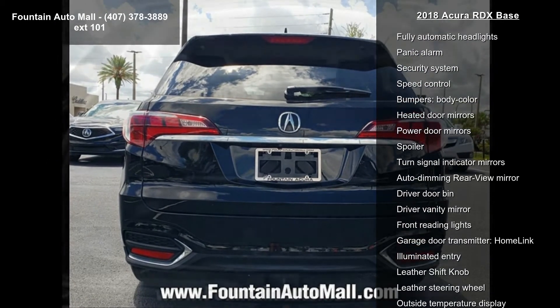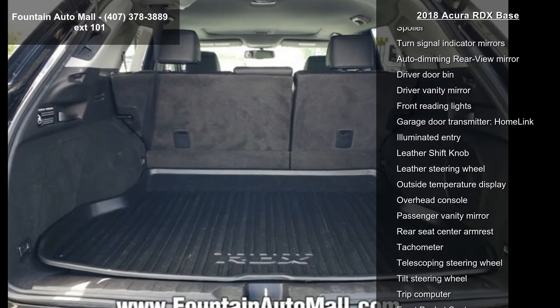Air Conditioning, Automatic Temperature Control, Front Dual Zone AC, and Rear Window Defroster.